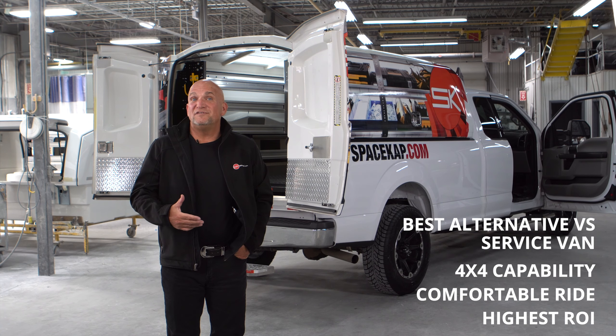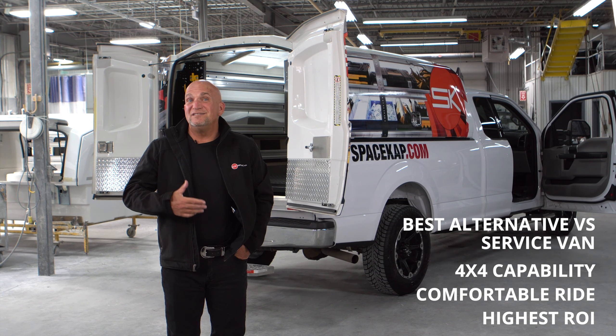Once the lifetime of the truck is over, the resale value of a used pickup truck is a lot higher than a used service van. And the fact that you transfer the space cap onto a new truck means you don't have to pay for shelving, so there's no downtime, and the return on investment is very important.